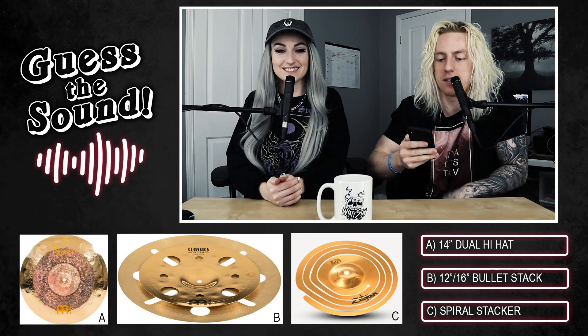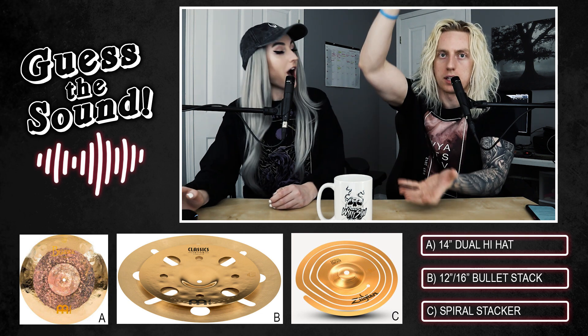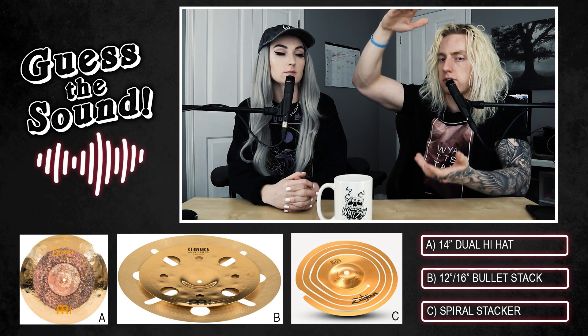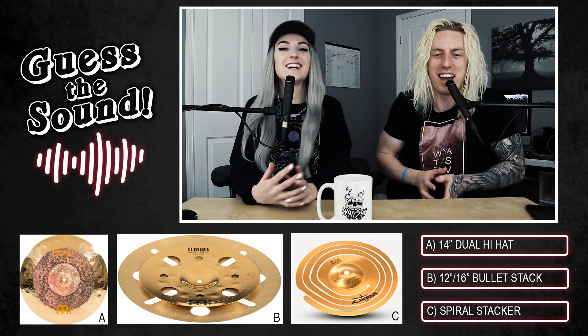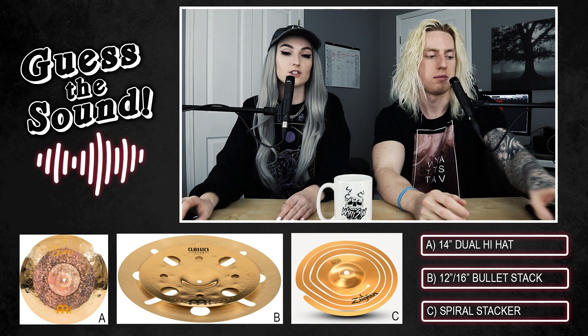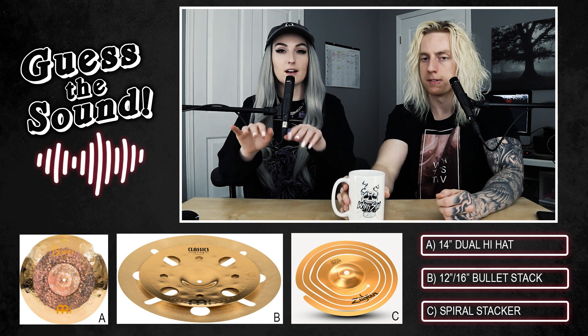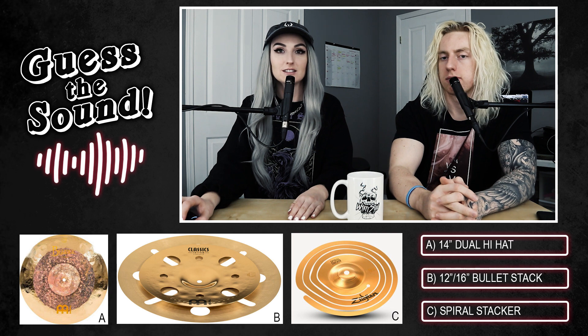The first sound plays — it's a cymbal. The three options are: option A, a 14-inch hi-hat; option B, a 12-by-16-inch stack; option C, a 10-inch spiral stacker. The spiral stacker is literally cut into a spiral shape and can fall apart. Lindsay reasons that a hi-hat she would recognize, and the spiral would sound more tinkly with pieces rattling around, so she guesses the stack.